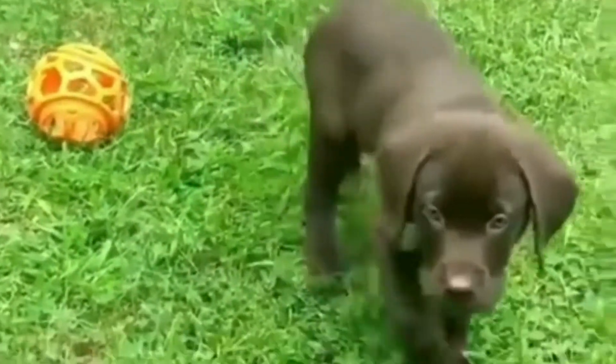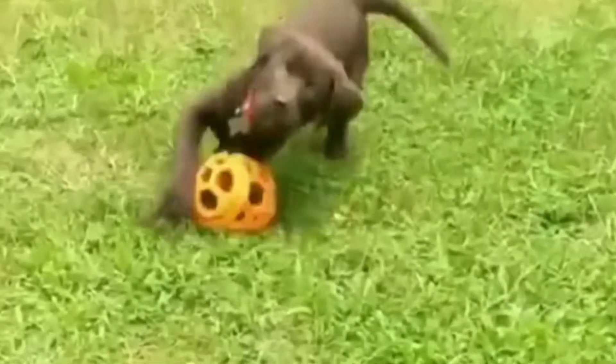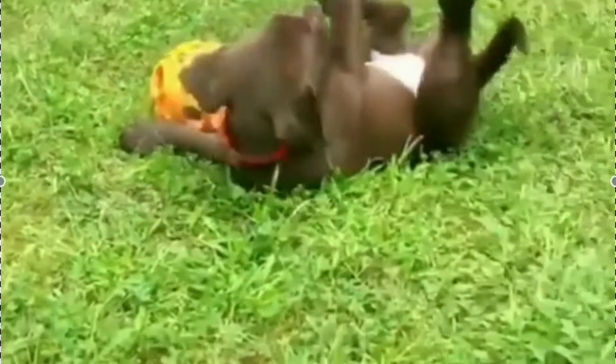And number six, supervise your dog in the garden. Keep an eye on your dog while they're in the garden and discourage them from digging, chewing on plants, or eating anything that they shouldn't.